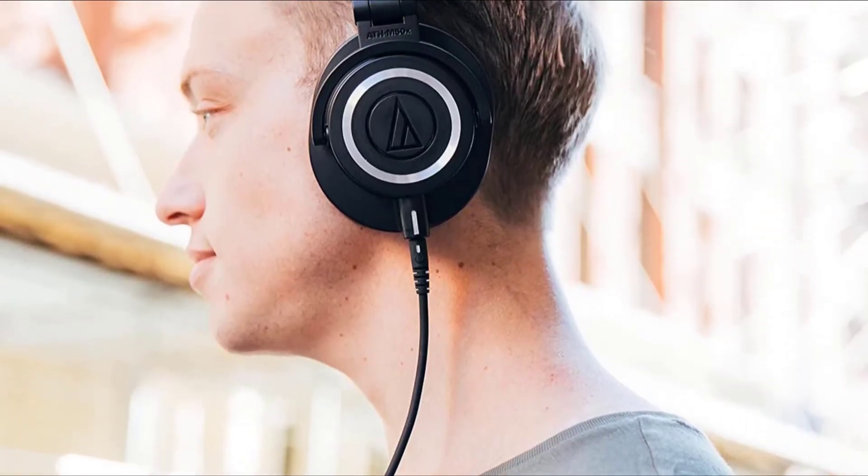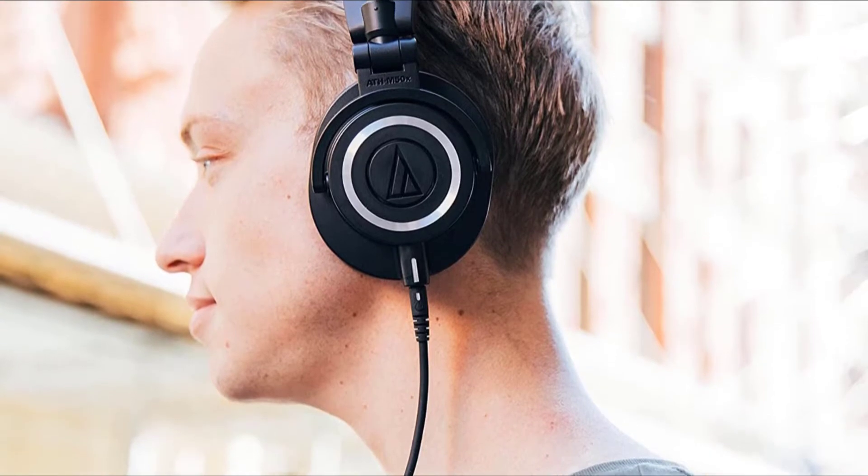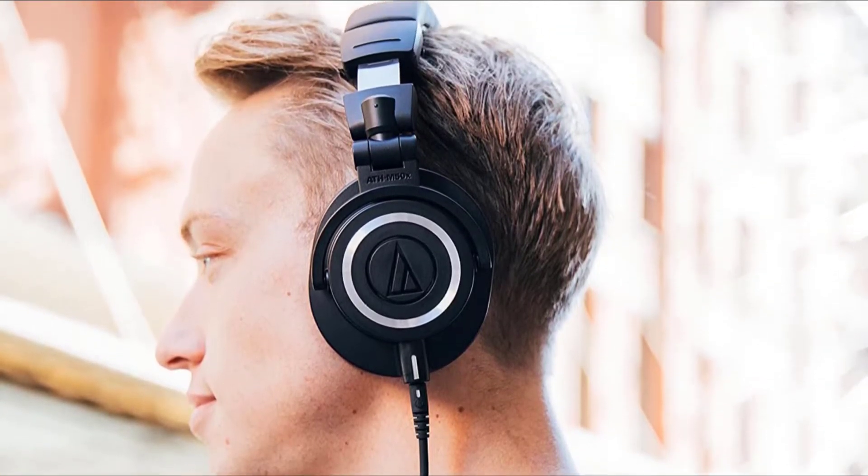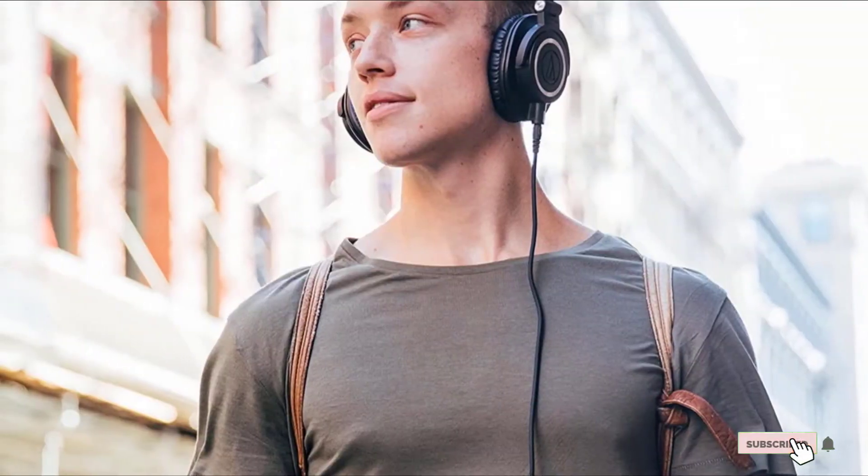Noise isolation is good too — low bleed — so these are great for monitoring. The clear bass and crisp mids and highs make these great for those who need a flat audio response. The Audio-Technica ATH-M50X are great for producers and engineers, but also perfect for listening to a lot of genres of music. These are the best overall studio headphones, picked by many.